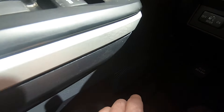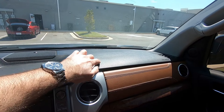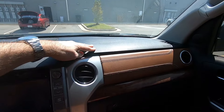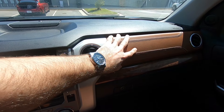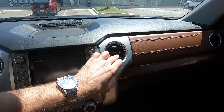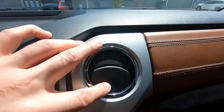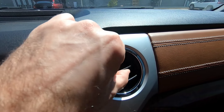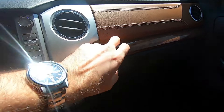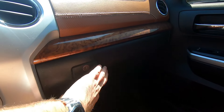Let's talk about materials. Hard plastic here, a small storage area, a speaker. What looks like stitched leather looks pretty decent. These vents are like the cheapest vents you can get - the cheapest car in the world has these vents. Very, very basic.